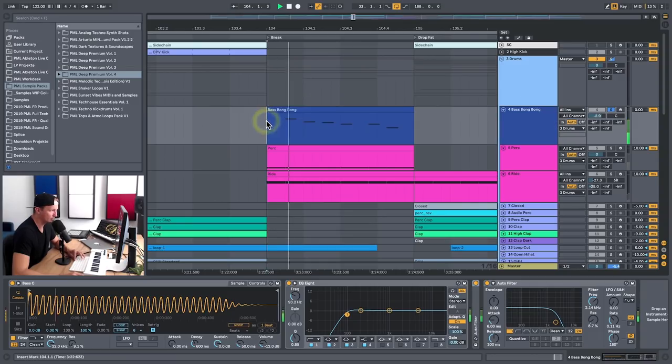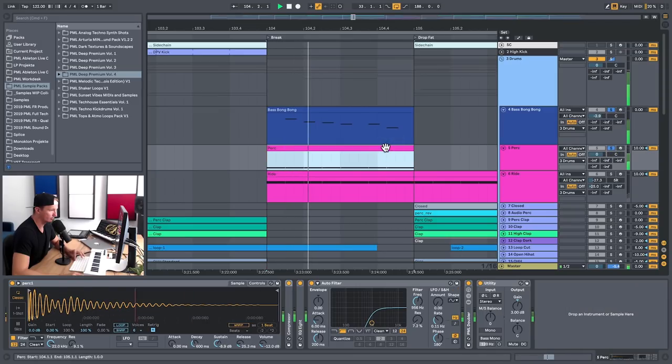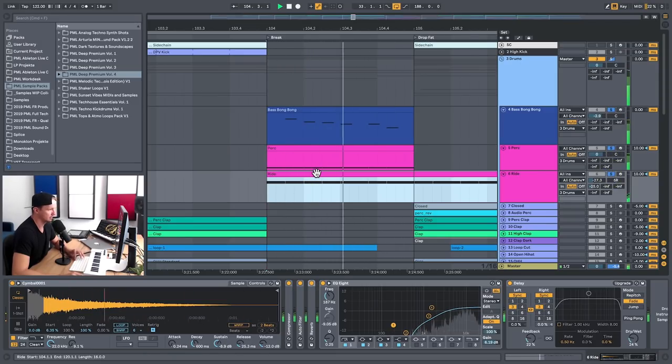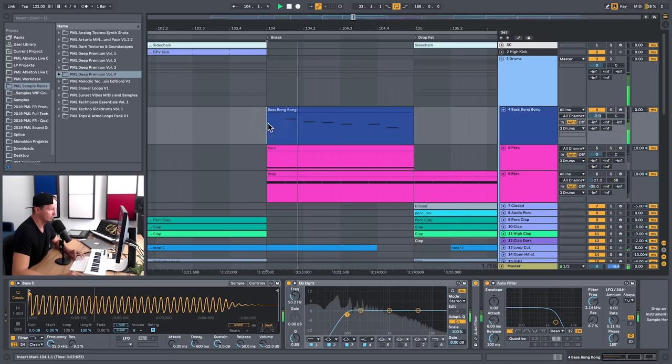Playing the bass solo, then adding the percussion, and adding the ride, playing it all together — we are getting much more edge and power into this element.